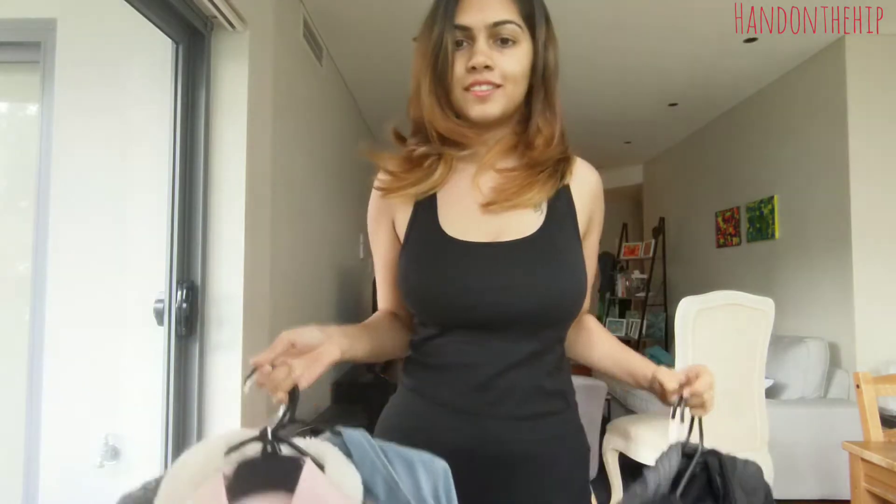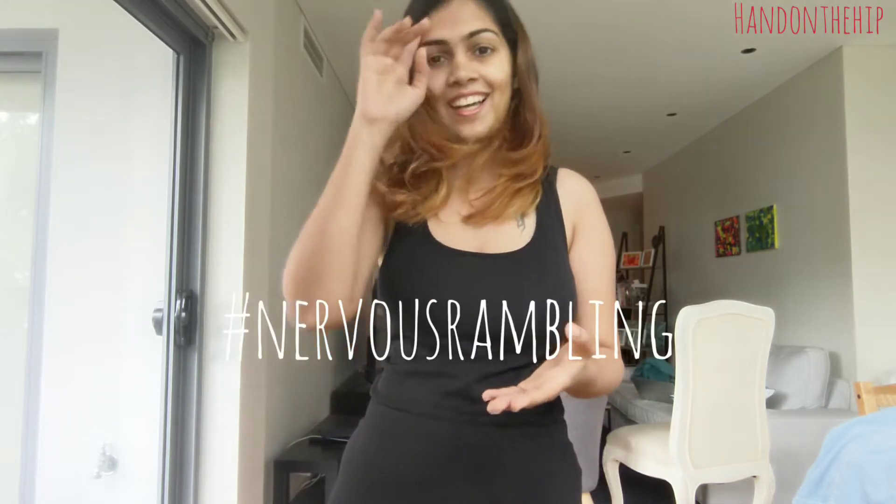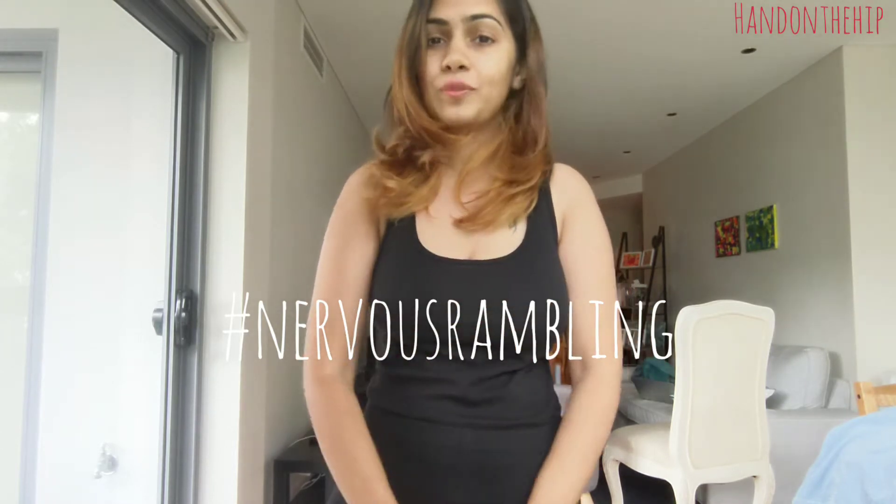Hi guys, welcome back to my channel Hand on the Hip. Today's video is all about jackets. I'm going to walk you through some of the jackets I have in my closet and talk about five jackets you absolutely need if you are in a country like Sydney, where the summers are really hot and the winters are really cold but it's overall a really windy place. If you're in Sydney or anywhere with similar weather, this video will be really useful for you.